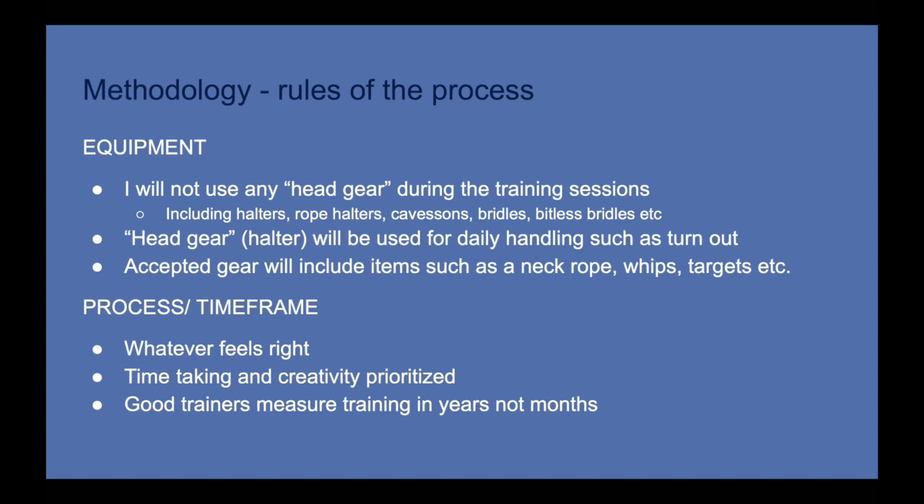When it comes to what will guide me as general rules and practices in this process, I have two categories: equipment and the process or time frame. When it comes to equipment, I'm making a commitment to not use any headgear during training sessions — that includes halters, rope halters, bitless bridles, any traditional bridle or bit, basically anything that goes on the horse's head to help aid in control or communication.